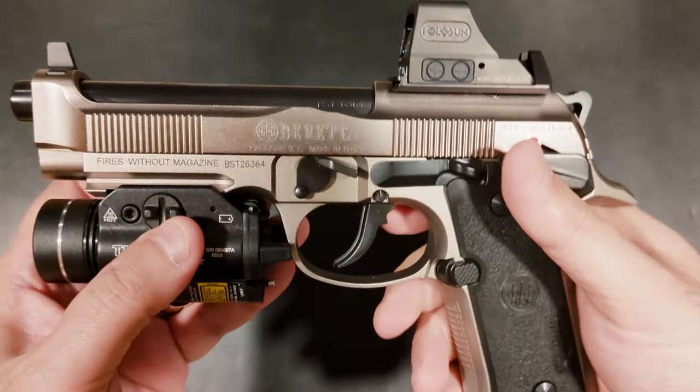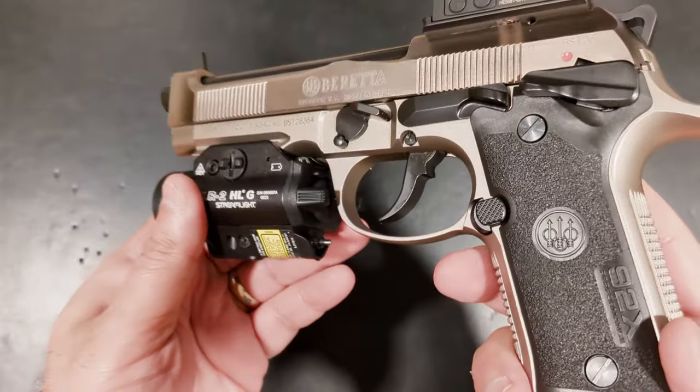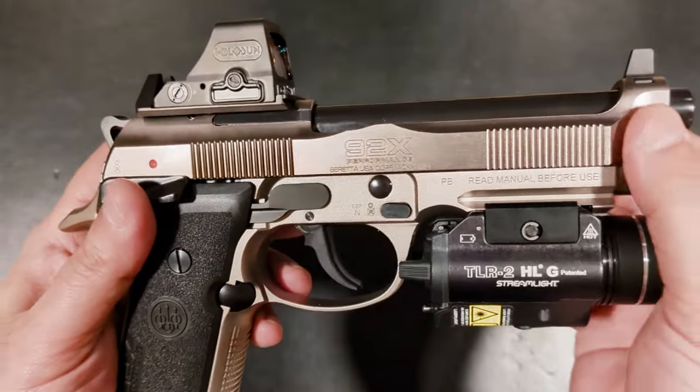It's extremely accurate with groups of 2 MOA or less from 15 yards out. It looks sexy, and the grey nightstand finish is nice and slick in addition to its attractive appearance.